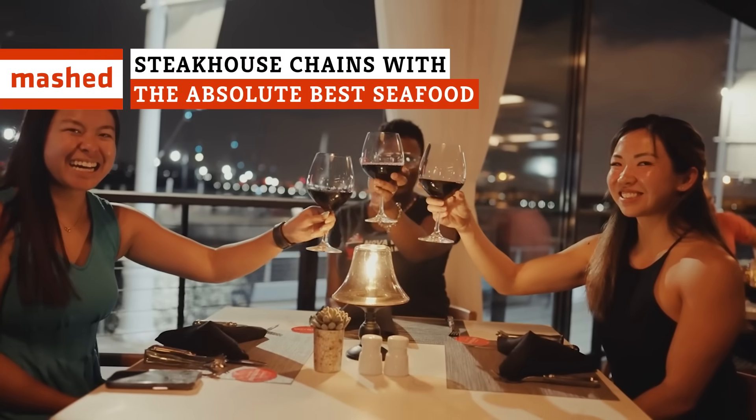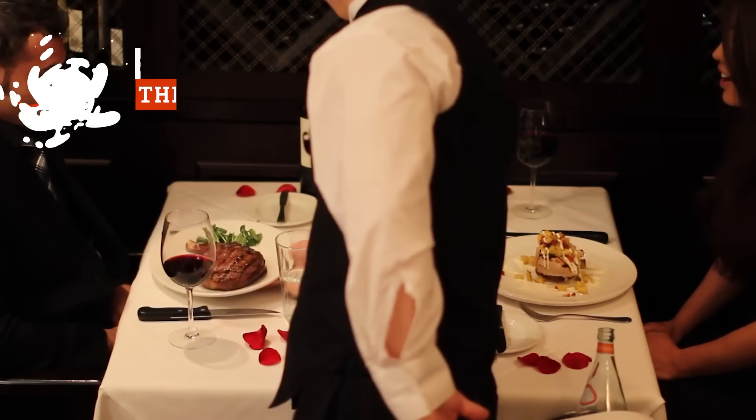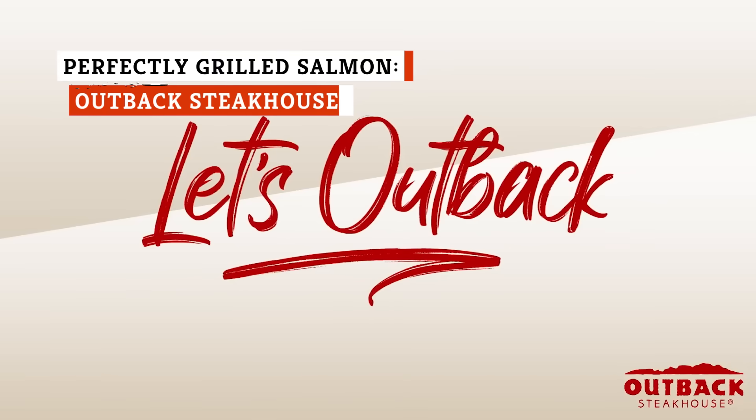Jumbo shrimp, oysters, crab cakes. You'll be surprised to hear which steakhouse chains have some of the best seafood dishes you'll ever eat. Tonight, let's Outback!